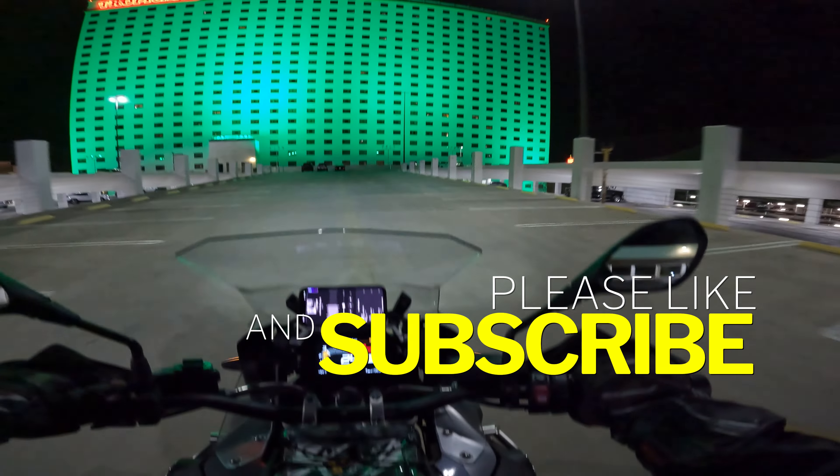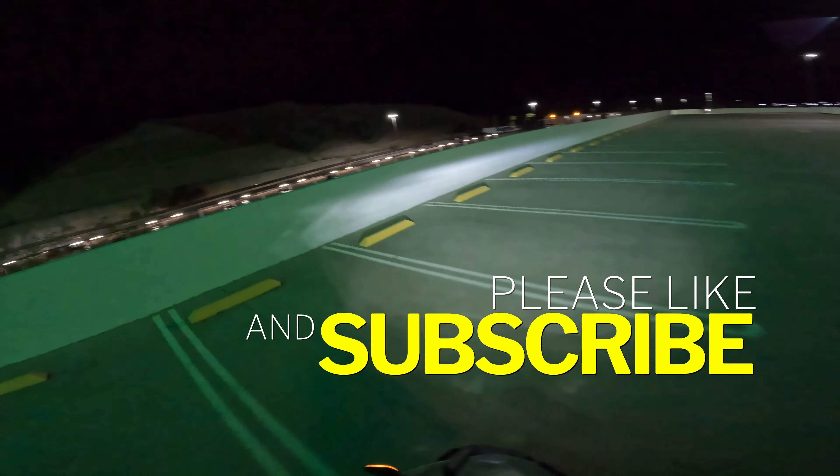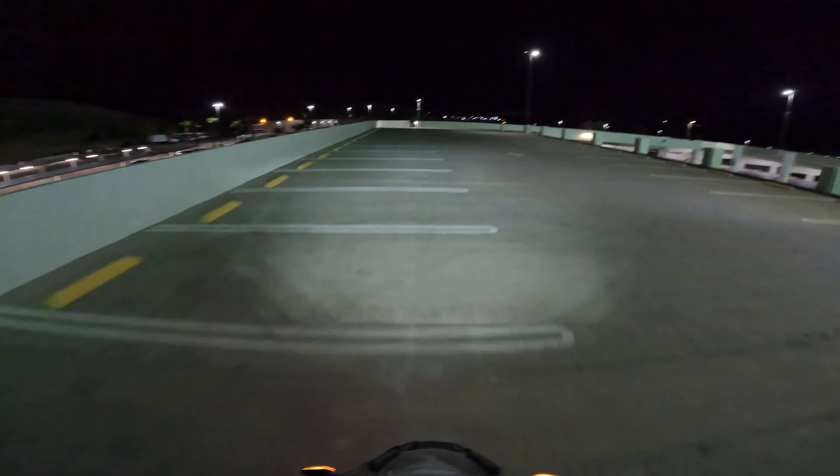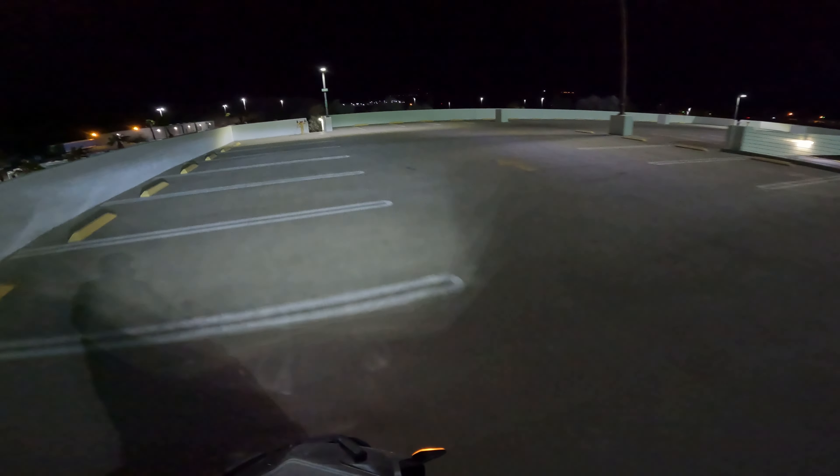Let's take one more zip to the top, guys, before we head back out and see how the town looks. In case I haven't told you already — we're in Laughlin, Nevada.